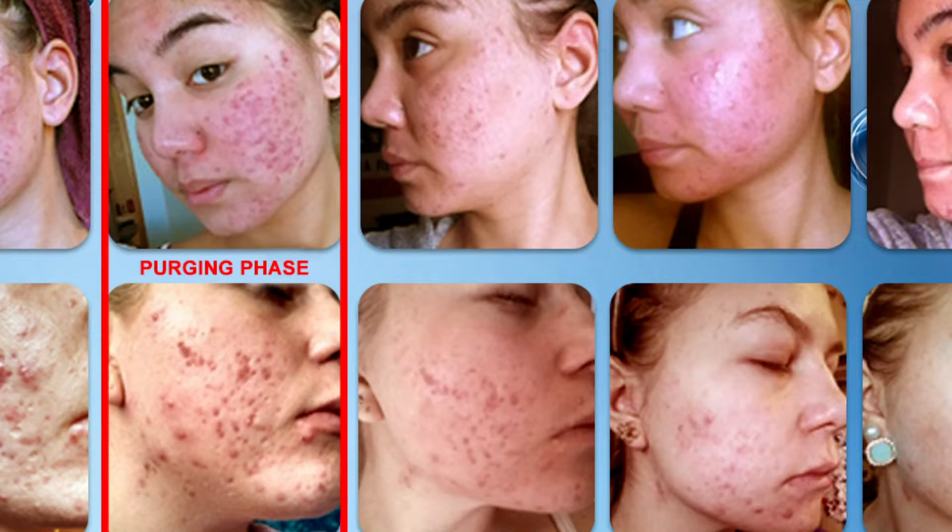When starting a new acne treatment, things can sometimes worsen before they get better. This is known as acne purging. This initial purge doesn't happen for everyone, but for the 20-25% of people who start a new medical grade acne treatment and are experiencing skin purging or retinization...